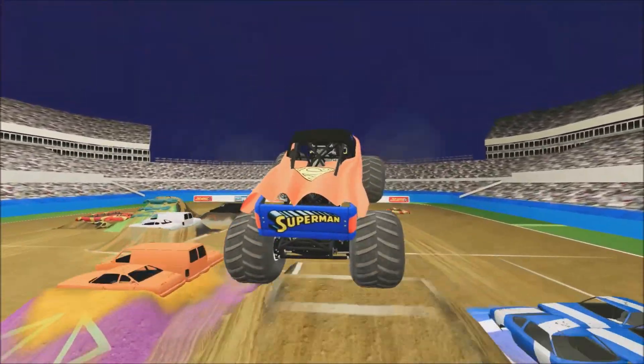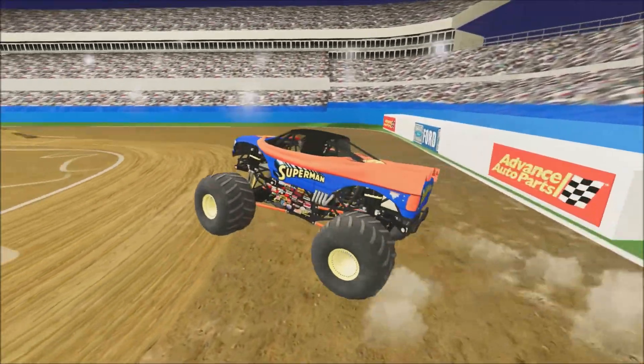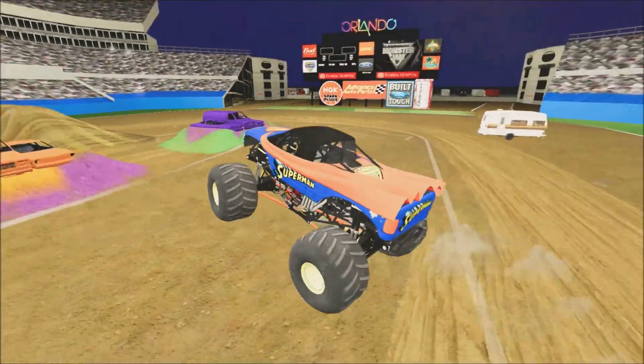Here's a new commentary for Matthew as he drives Superman on Orlando 2010. He's got some huge air off that hill, closing those dumpsters, now gonna line up for this double. He goes right for it and beautifully lands on the vans.